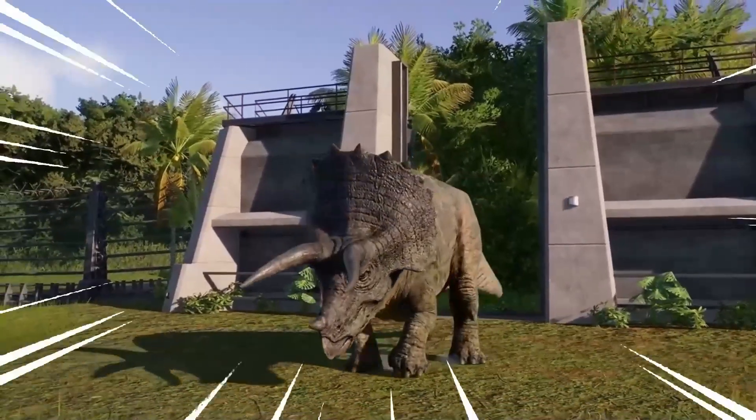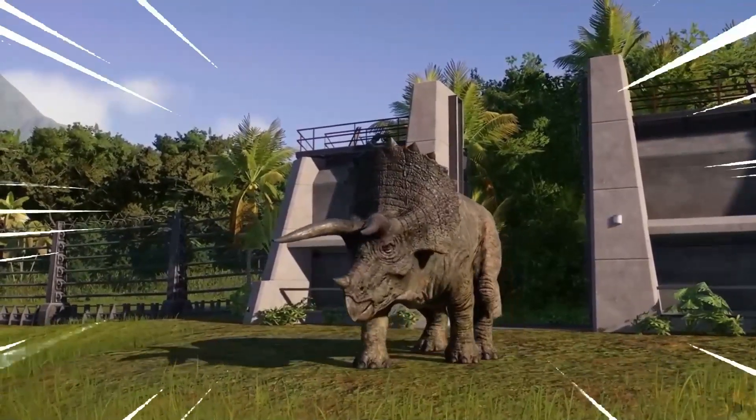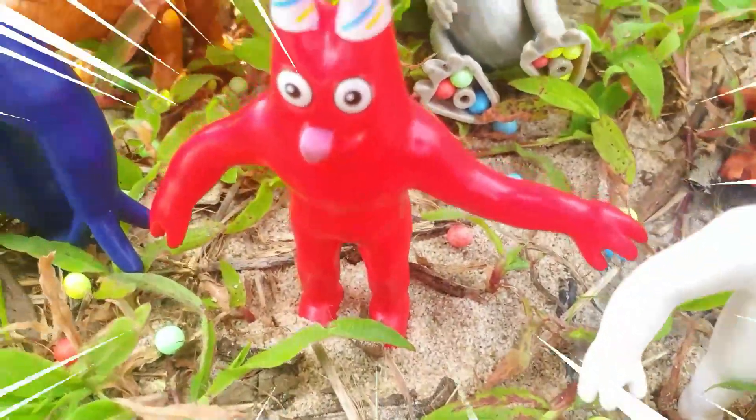The most striking feature of Chasmosaurus was its frill, a bony structure extending from the back of its head. This frill was adorned with various patterns and sometimes had long, curved spikes. It is believed that the frill served as a display feature for communication and species recognition.